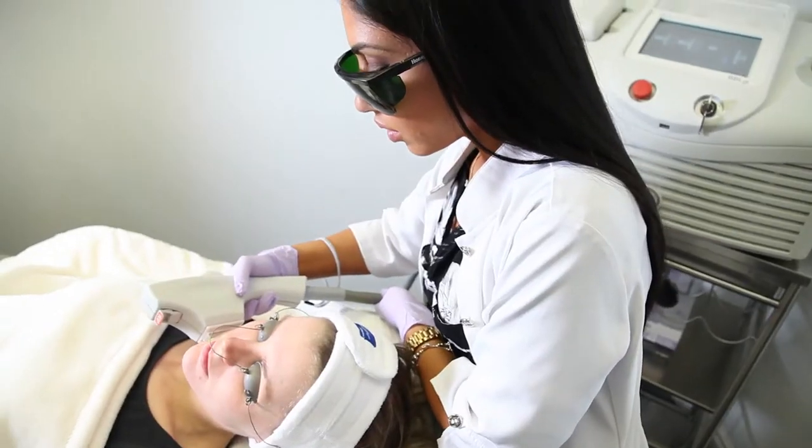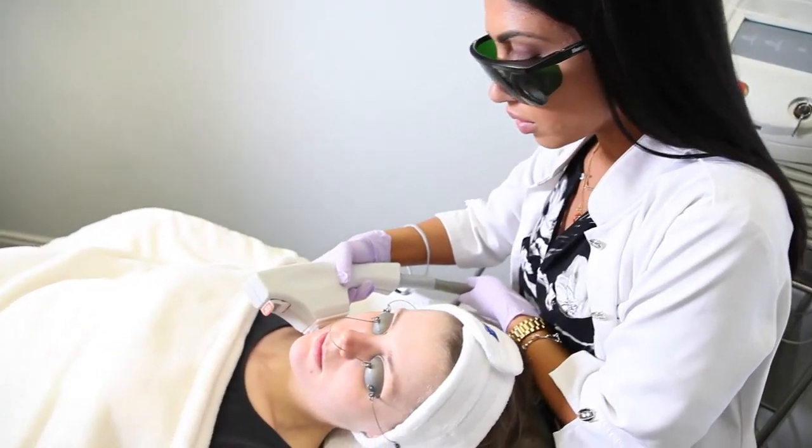What we're really excited about is new science that has shown that this technology, when used over repeated treatments, can slow down the aging of the skin, leading us to call these treatments forever young.